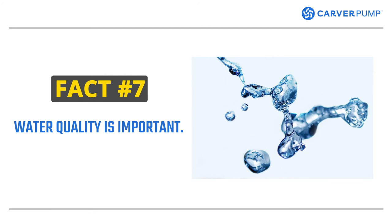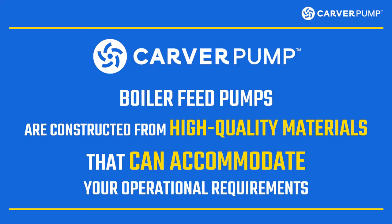Fact number seven. Water quality is also a consideration when purchasing a boiler feed pump. Feed water quality is a crucial component when considering your boiler feed pump. Any type of chemical reaction from the feed water to the pump can affect the boiler system. Carver Pump's boiler feed pumps are constructed from high quality materials that can accommodate your operational requirements.